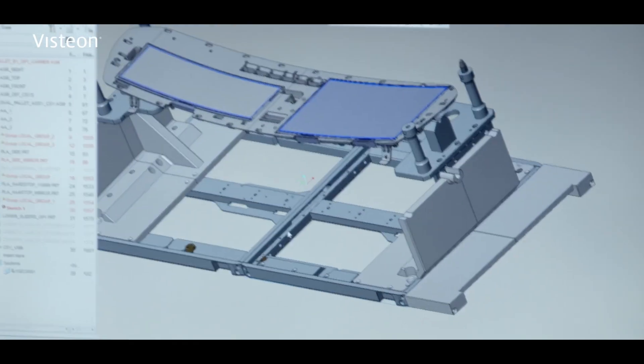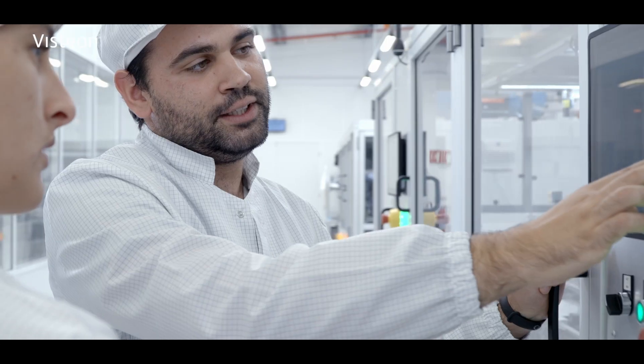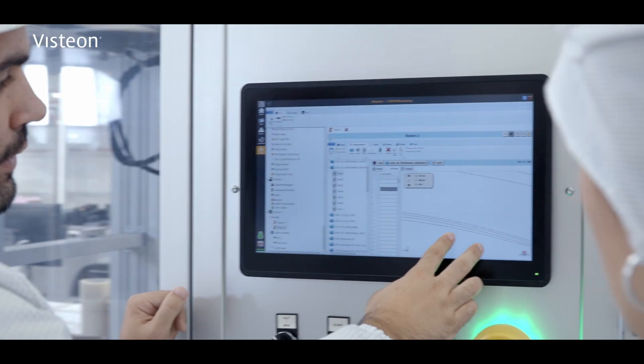This ingenuity doesn't stop at our doors. We share our knowledge by providing blueprints to automation suppliers worldwide. Our innovative equipment has been implemented in production facilities across continents.